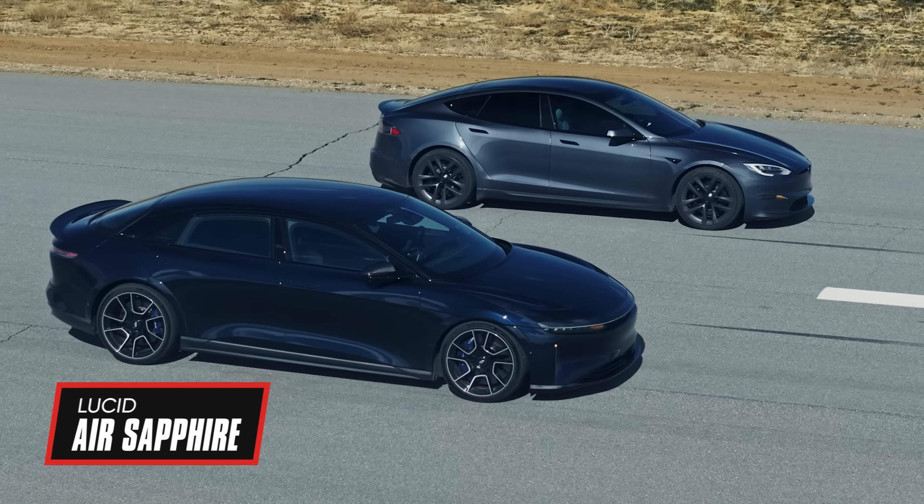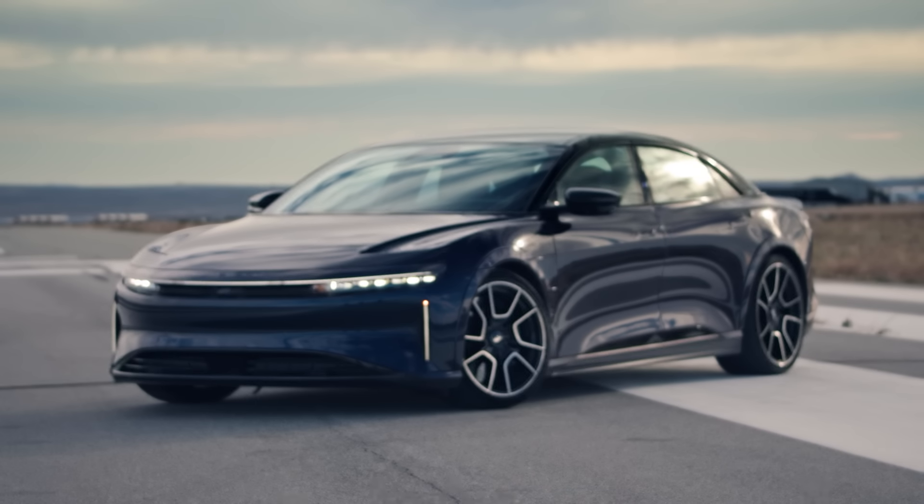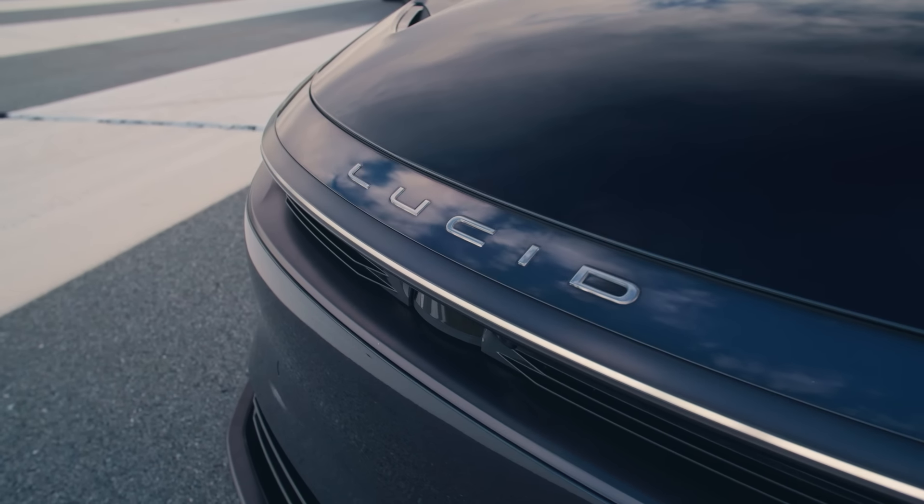The Lucid Sapphire, based on the Air — which already claims better range and a more luxurious interior than the Model S — brings the addition of a third motor and a few hundred extra horses.